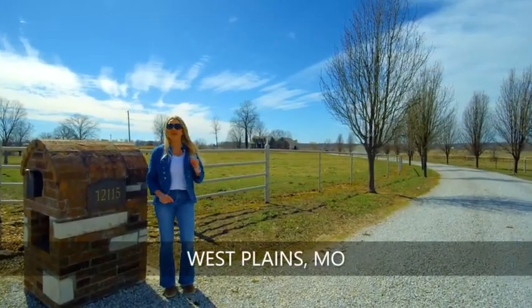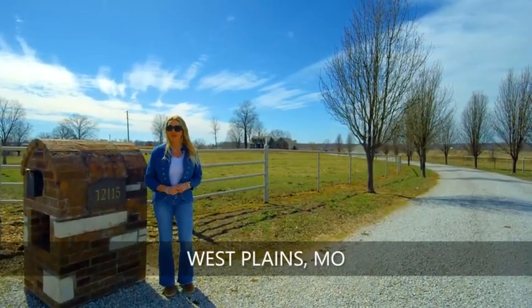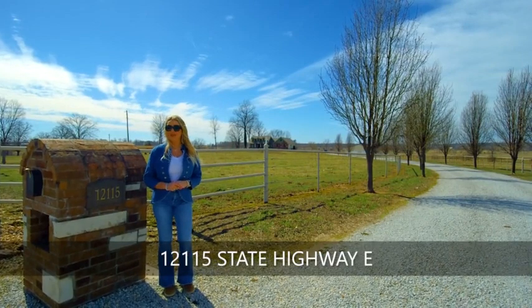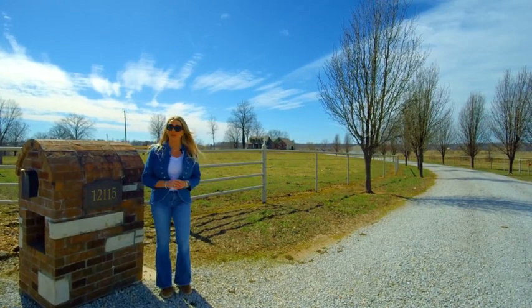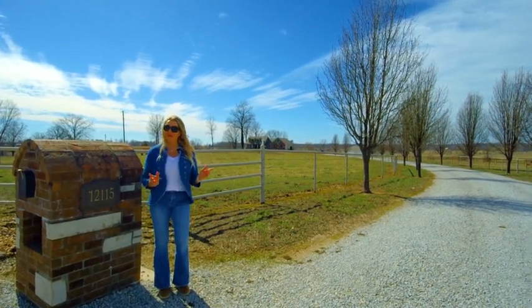This is a showplace. This has a custom craftsman-style home. It has 40 acres, a creek, a large pond almost like a lake, and there's a shop building, a barn, fenced and cross-fenced.